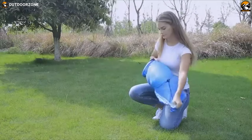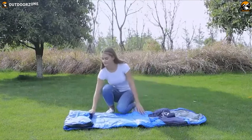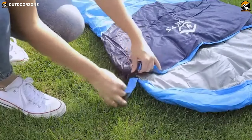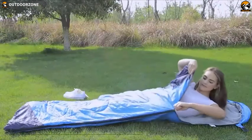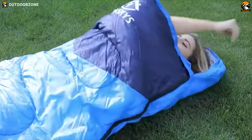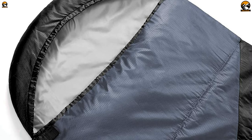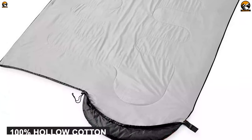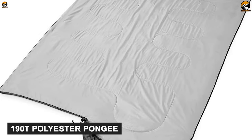Featuring an excellent weather-resistant design within the range of your affordability, the Oskis Camping Sleeping Bag aims to provide maximum sleeping comfort even in the worst weather conditions. This three-season sleeping bag comes with double fill technology that provides ultimate comfort so you don't miss a good night's sleep during camping. Its outer cover is made of premium 210T anti-tearing polyester fabric, and its 100% hollow cotton lining is made of 190T polyester.